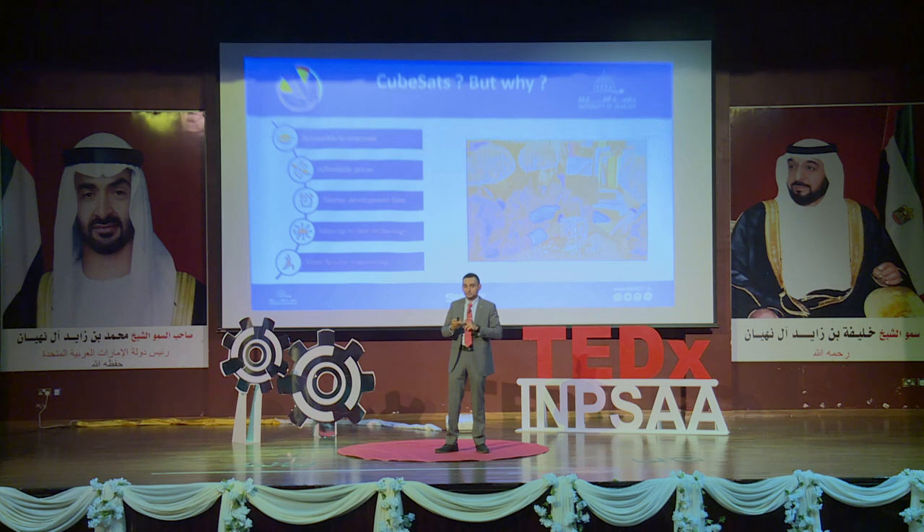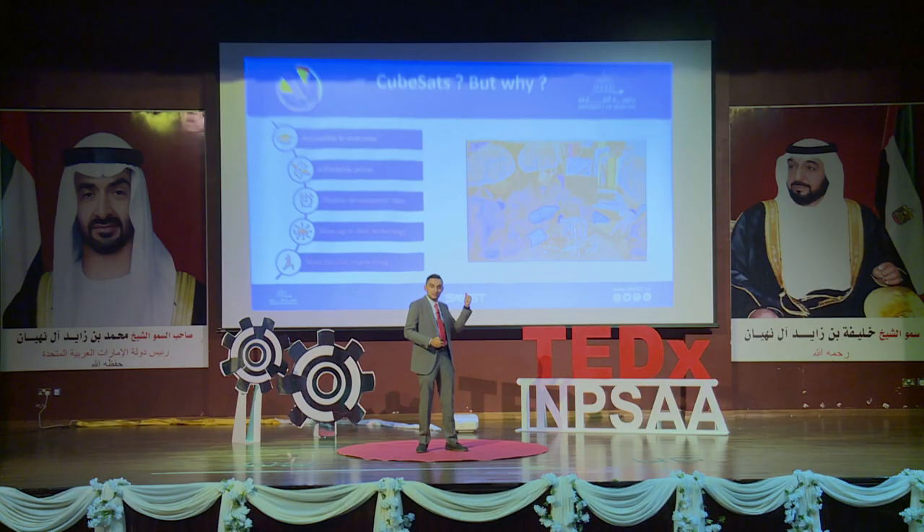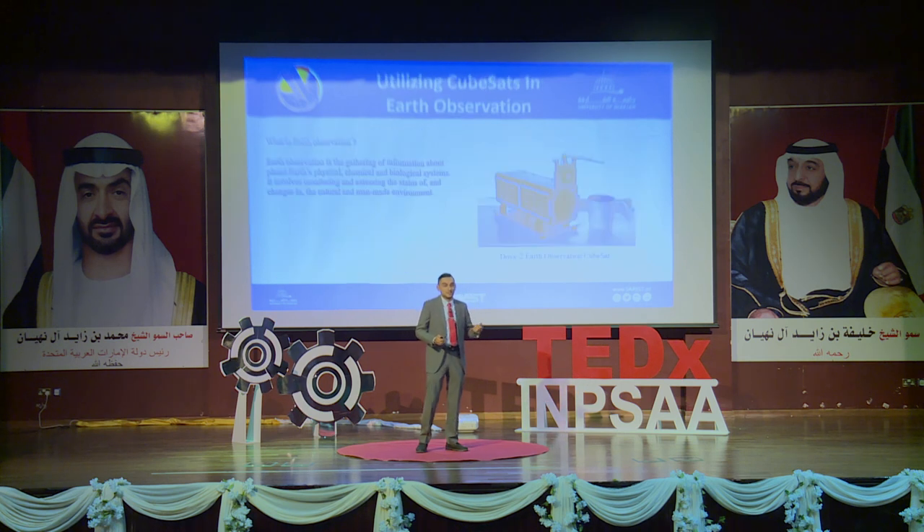CubeSats are the new trend because they're small and commercially off the shelf — even school kids can do it. They're cheap; from concept to launch it can cost less than a million dollars. They also take less time: big satellites can take 25 years of a career to build, whereas a CubeSat can go from idea to orbit in about one year.